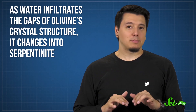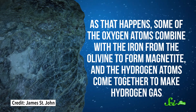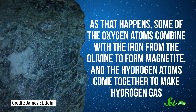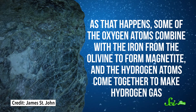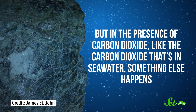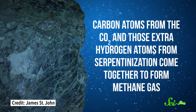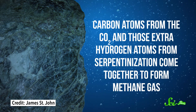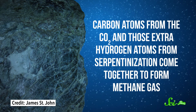And that sets off a chemical reaction. As water infiltrates the gaps of olivine's crystal structure, it changes into serpentinite. As that happens, some of the oxygen atoms combine with the iron from the olivine to form magnetite, and the hydrogen atoms come together to make hydrogen gas. But in the presence of carbon dioxide — like the CO2 that's in seawater — carbon atoms from the CO2 and those extra hydrogen atoms from the serpentinization come together to form methane gas, which makes Lost City really special.